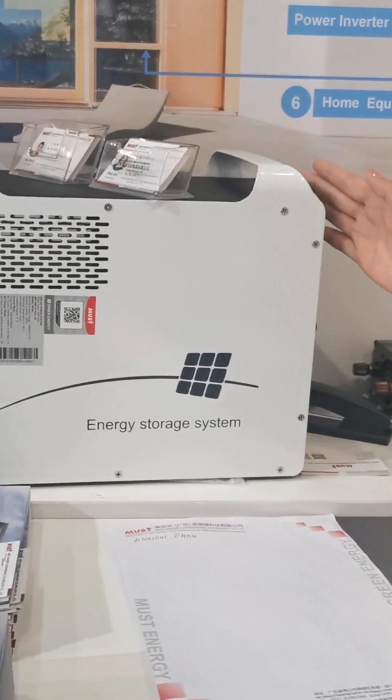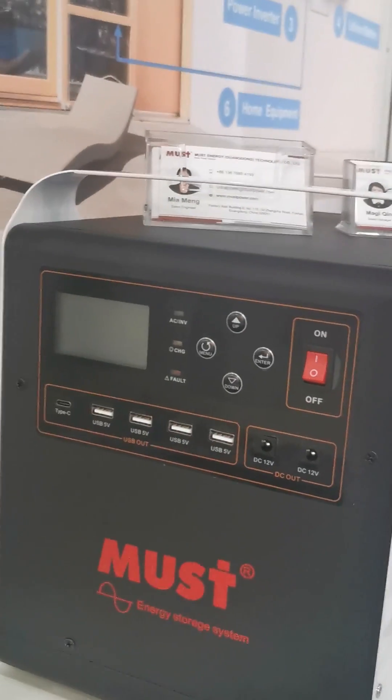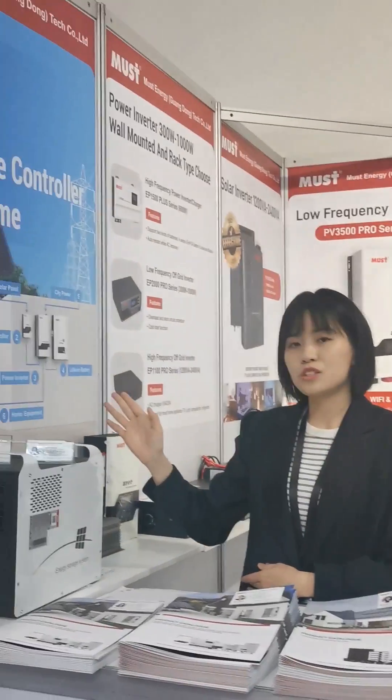And this is our latest product, all-in-one solar system portable type. You can take it anywhere, from 1kW to 3kW. And we have both AC jack, AC output, and DC PV input.